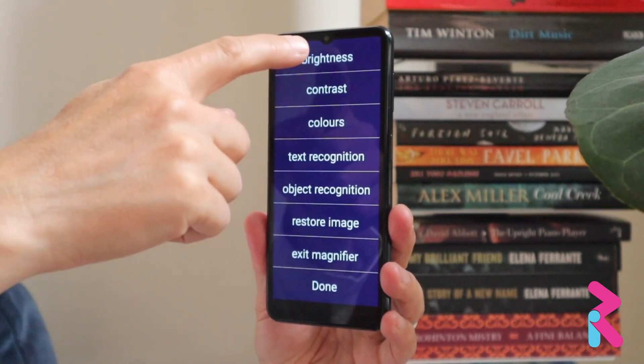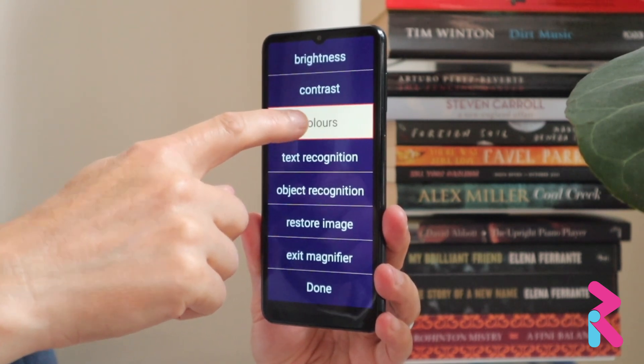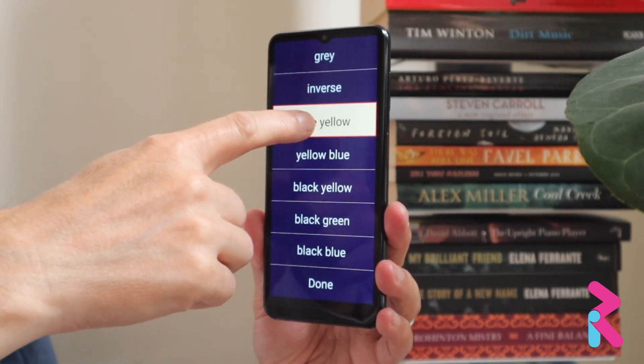Show menu. Brightness menu. Contrast menu. Colors menu. Showing colors menu. Inverse. Blue yellow. On.